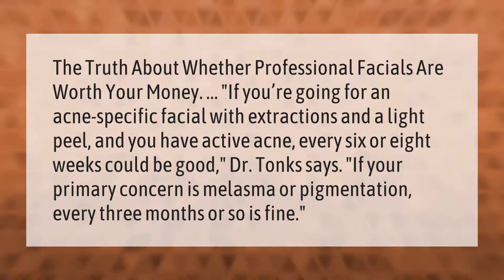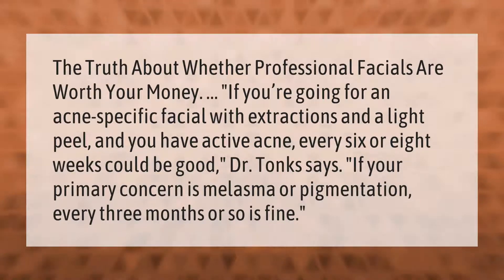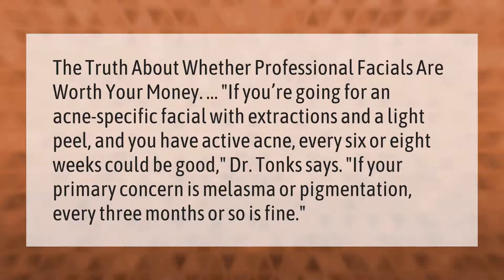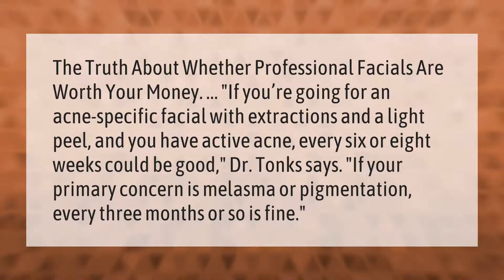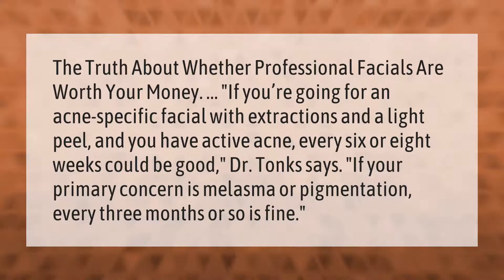The truth about whether professional facials are worth your money: if you're going for an acne-specific facial with extractions and a light peel, and you have active acne, every six or eight weeks could be good, according to Dr. Tong.